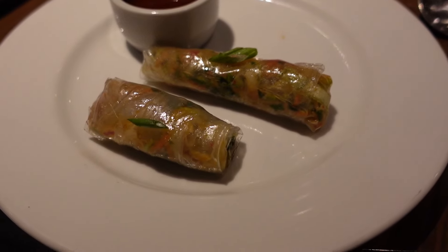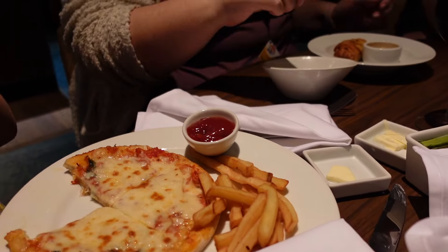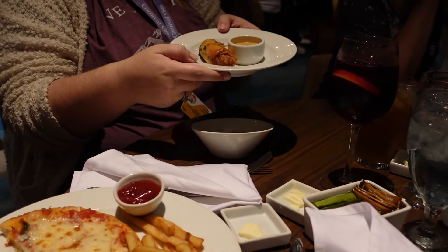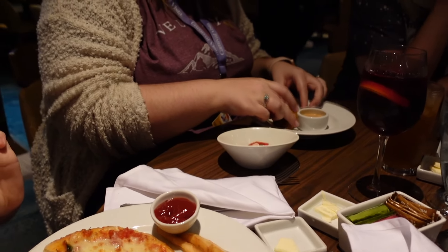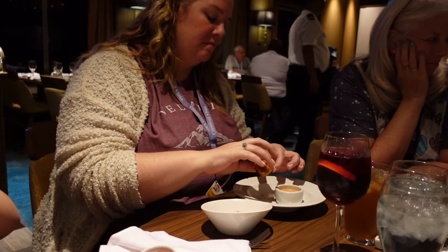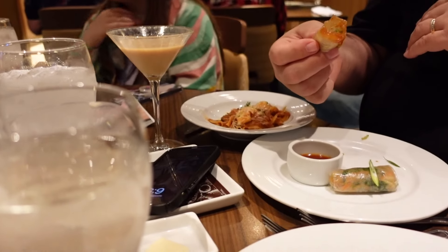Here we have the duck rolls. Nicole got something over there — the kids got hot pizza. Nicole got a crawfish — it looks like an egg roll. What is that, shrimp cocktail? Yep. What appetizer did you get? That second one over there.